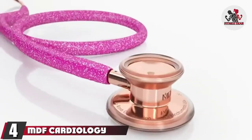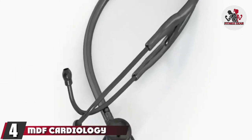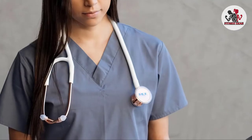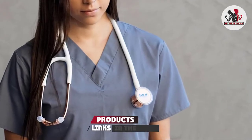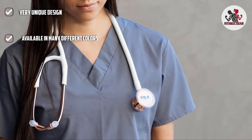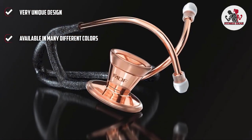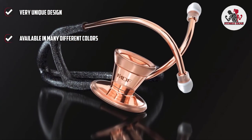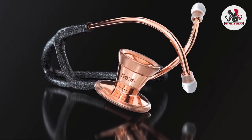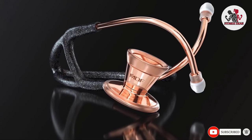Next, at number four, we have the MDF Cardiology Stethoscope. It is a high quality instrument perfect for cardiologists, made of stainless steel for acoustic superiority and featuring a latex-free design. The headset is pre-angled for a precise fit and the chest piece is designed for adult use. The free parts for life program ensures you always have access to replacement parts, and you can even request a heavier old model refurbished.